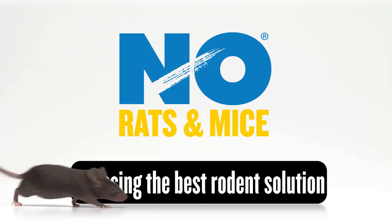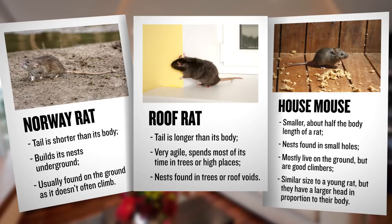Welcome to your KiwiCare guide to eradicating rodents. Now that you've determined that rats or mice are the problem, KiwiCare have a range of products to eradicate them.